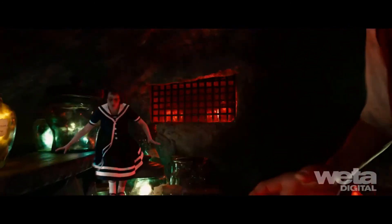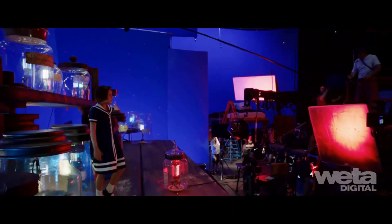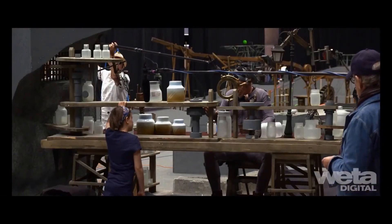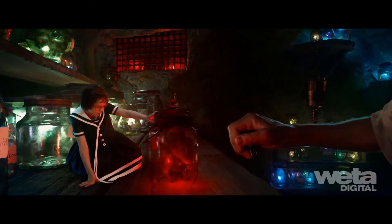Despite its inherent storybook qualities, the BFG is a film of small moments. Forging the film as one visual effects and live-action team on set with a single integrated workflow meant the spark the actors created under the guidance of the director was faithfully transferred to the big screen.